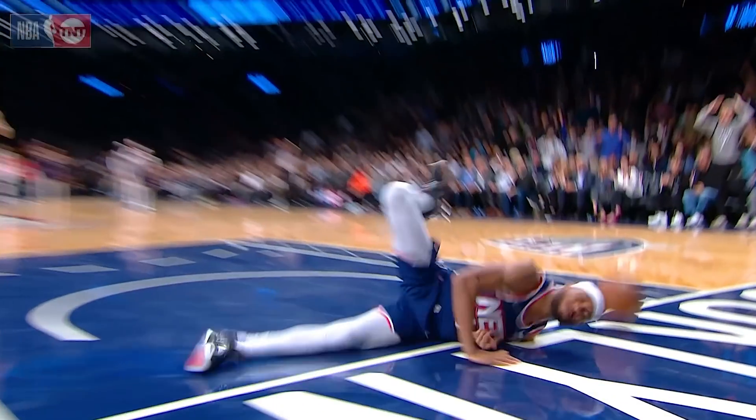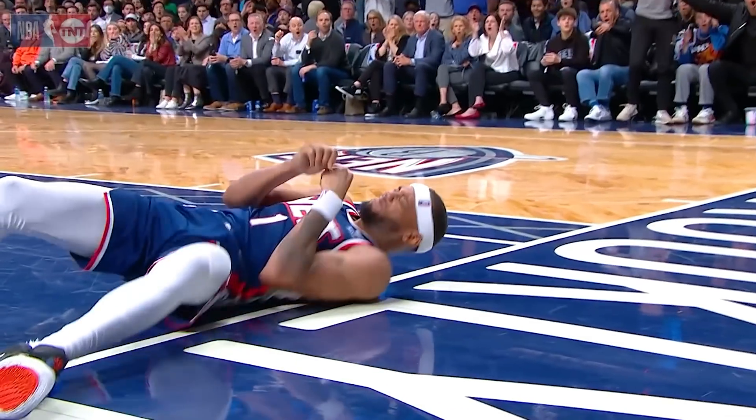But this is a scary fall, don't get me wrong. Yeah, that is a scary fall, and both teams obviously have a lot to play for. A flagrant foul penalty two has been assessed. Wow.